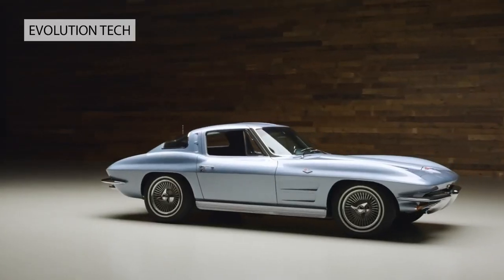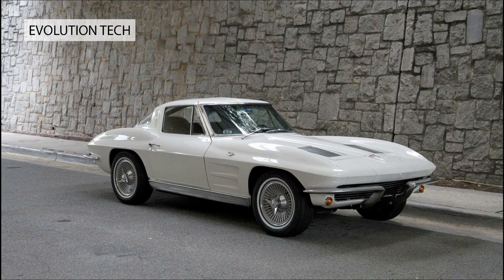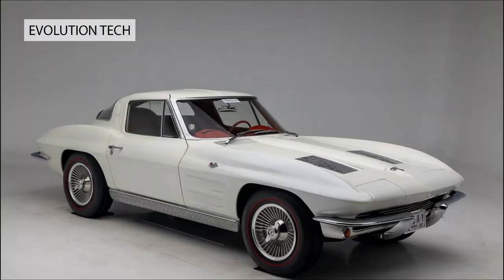It helped that the Corvette had the performance to match. Under the bonnet, behind headlights hidden in rotating housings, lurked a V8 producing 300 bhp and good for 130 miles per hour. Nothing less than a design legend.